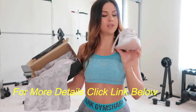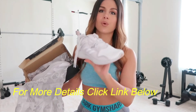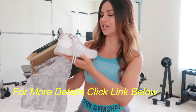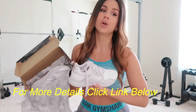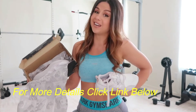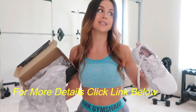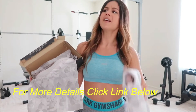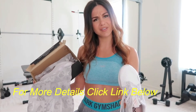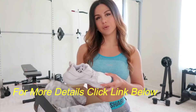They come in so many colors, but I picked the cream, tan, khaki, and white — I really try to keep shoes neutral so they'll go with pretty much any set I wear. For sizing, I sized down because Adidas runs a little big — they're not really true to size.